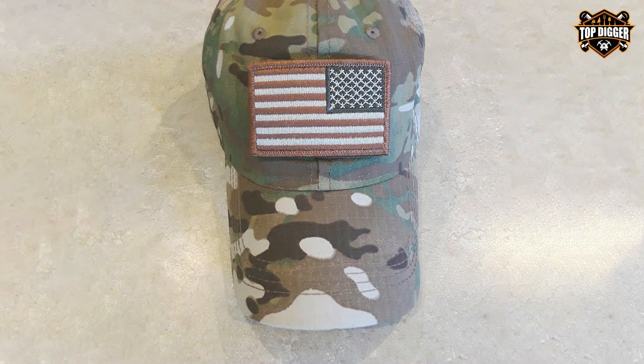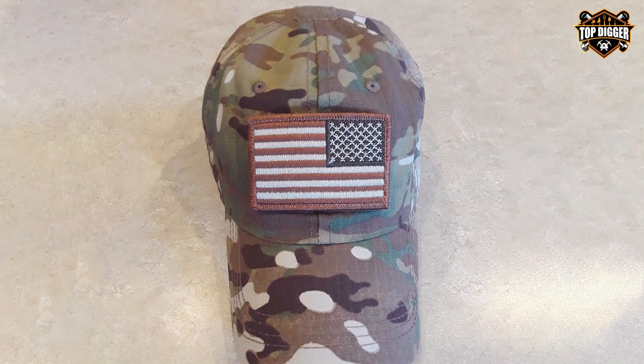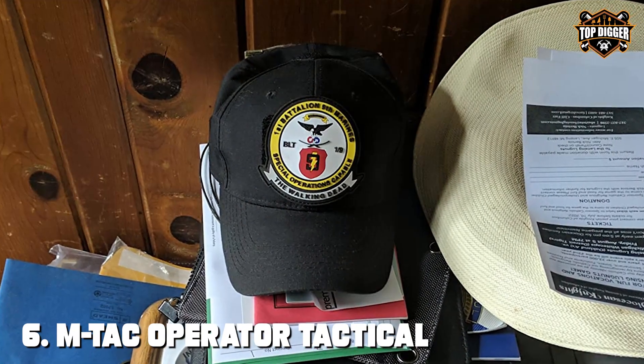Number five, the Lightbird OCP Military Patch Hat, is more than just a piece of headwear — it's a statement of reliability and functionality. Crafted with the needs of the military in mind, this hat features a durable fabric that withstands harsh conditions without compromising comfort. Its design includes a hook and loop patch area for personalization, allowing wearers to attach military patches or identifiers. The adjustable strap ensures a snug fit for various head sizes, and the breathable material keeps you cool under pressure. With reinforced stitching and unmatched quality, this hat is essential gear for those who demand the best in durability and functionality.